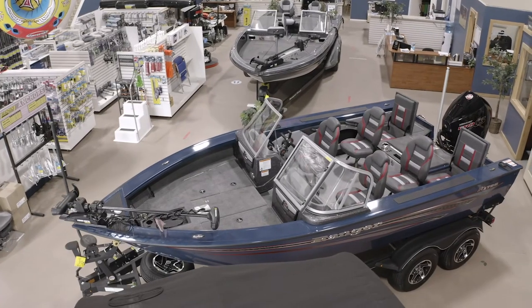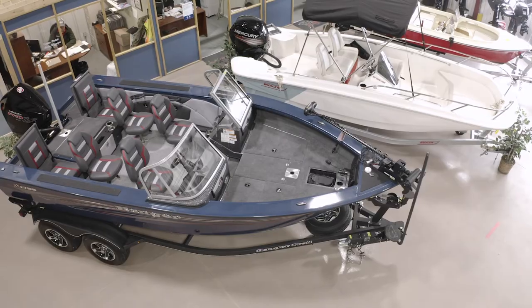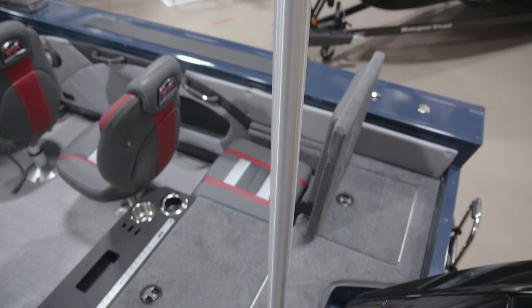This Ranger aluminum is on a Ranger custom trailer. Seating for six — the 1788 is equipped with a ski pole, so you can have fun as well as go fishing.